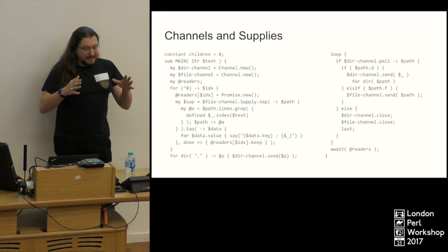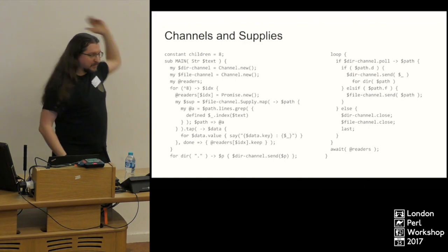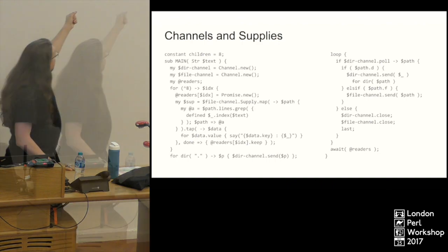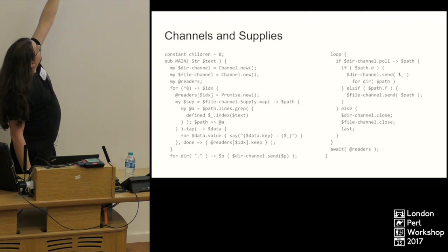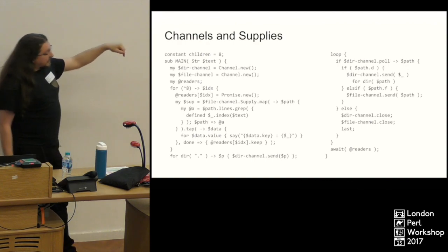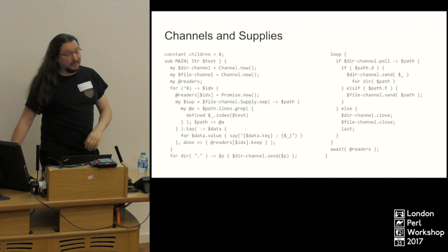Channels and supplies is where it gets really great. This is a script that goes into a folder — note it's using `sub MAIN` with a signature, expecting a text string to be passed in. It looks in the directory you specify, puts those paths into a channel, which is a first-in, first-out queue. Frankly, the channel could be an array, but I wanted to show off channels.